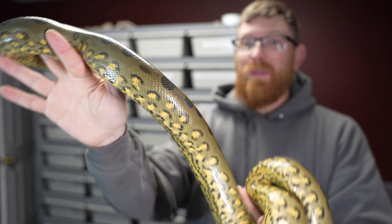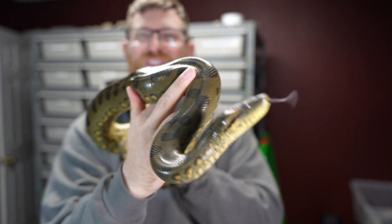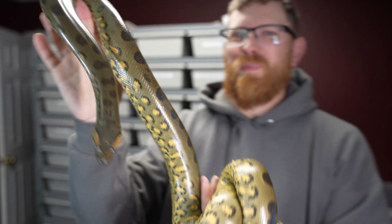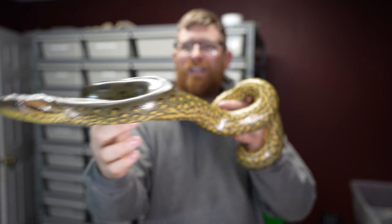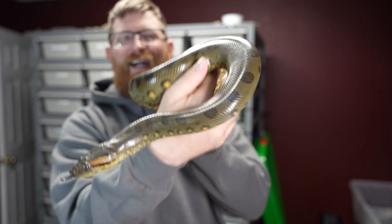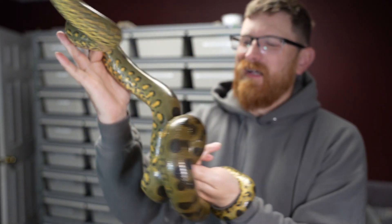I was going to show you Pop-Tart, the bigger female, but thankfully she's in shed, so she's definitely growing. That last large guinea pig has put her into a growing spurt, which is really nice. It's nice when I have more than one anaconda — if one's in shed I can actually hold the other one and interact with them.